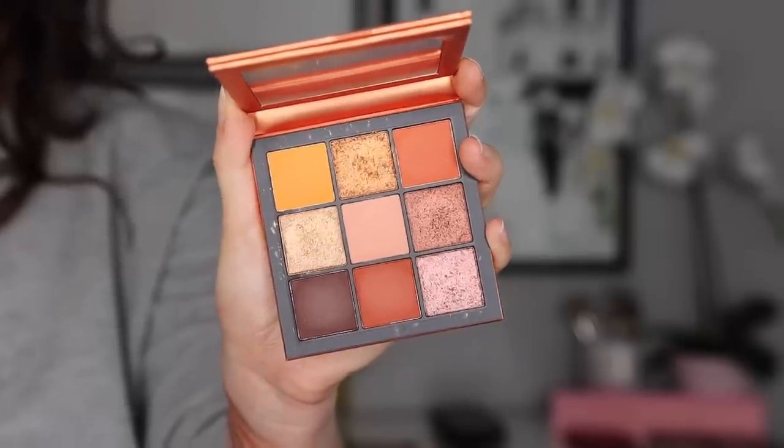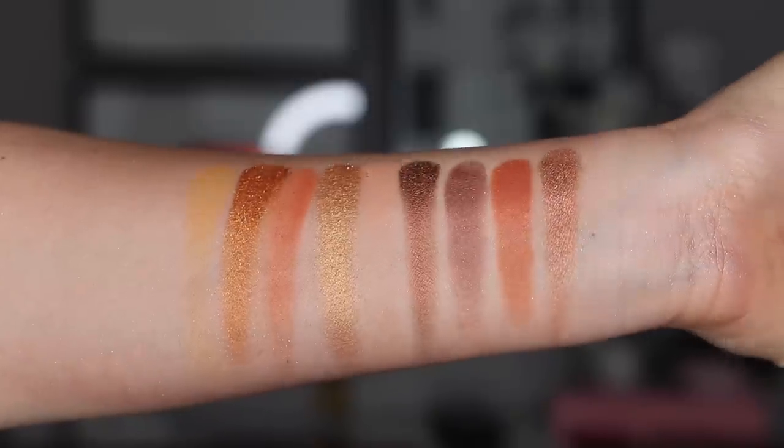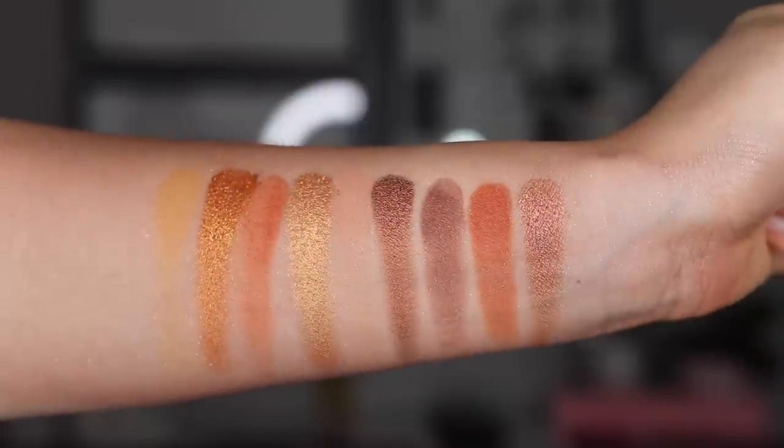Moving on to number 10, we have the Topaz Obsessions palette — another quite unique palette. It is a bit too warm for me since I prefer cooler tones, so with this palette you're really only going to get a fiery, very warm look. However, it is a gorgeous palette. I feel like the colors for a warm palette are quite unique, especially this very cool orange shade. I love the shimmers in here — they look stunning on the lid. If you are a warm palette lover, I feel like this is a must-have in your collection.